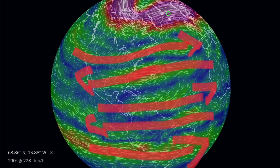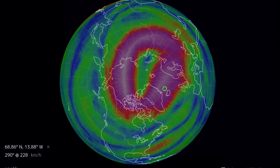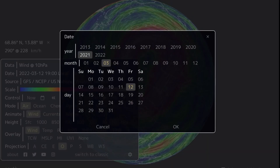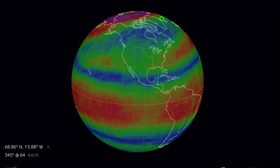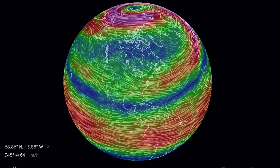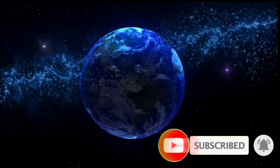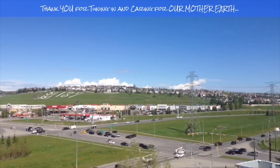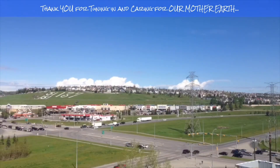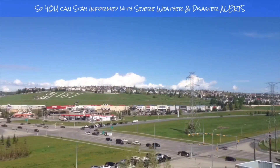Thanks for watching today. This has been Mike with Daily Events Worldwide. Stay aware and prepared. Stay young and have fun and get your daily due. If you enjoyed today's video, please hit that like button, subscribe, share with your friends and family from across the world.